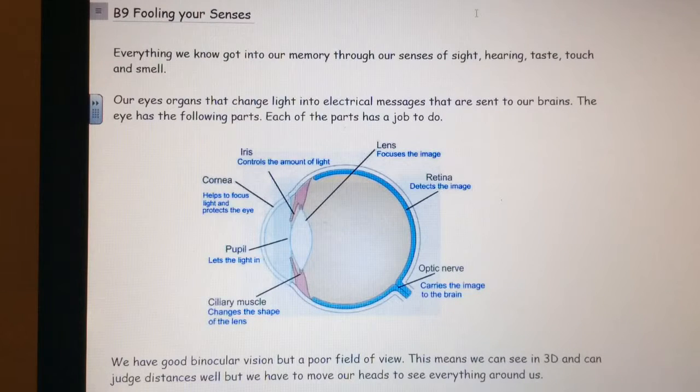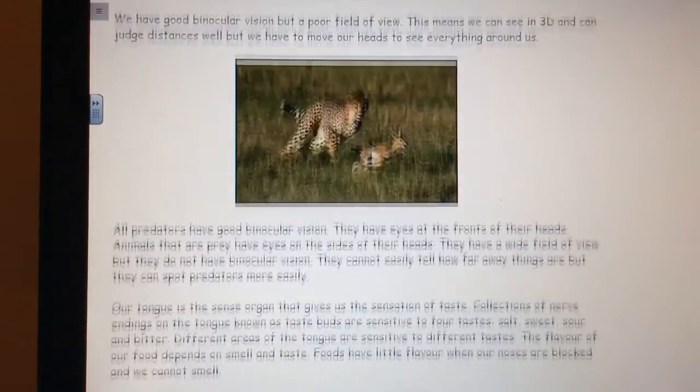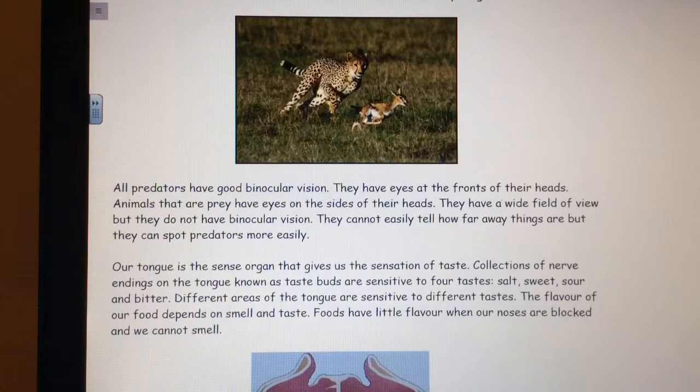We have good binocular vision but a poor field of view. This means we can see in 3D and can judge distances well, but we have to move our heads to see everything around us. All predators have good binocular vision and have eyes at the front of their heads. Animals that are prey have eyes at the sides of their heads. They have a wide field of view, but they do not have binocular vision. They cannot easily tell how far away things are, but they can spot predators easily.